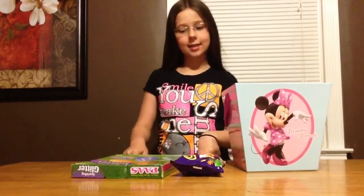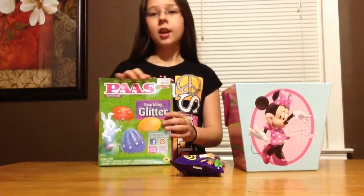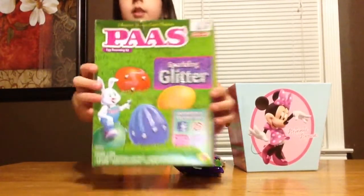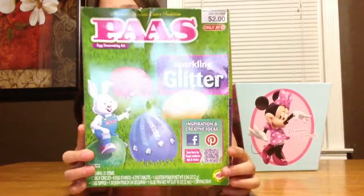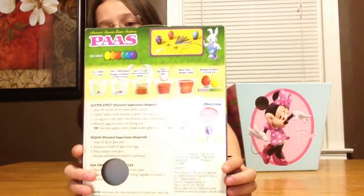Hey guys, it's Kendall and today I will be doing a haul on what I got at Target. So I got some paws and decorating kit and it's the Goody's Hair kind. And if you're deciding on what to get, this one looks pretty cool. I'm liking it because I love Goody's Hair.